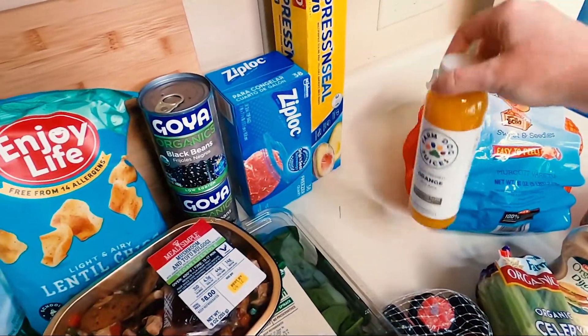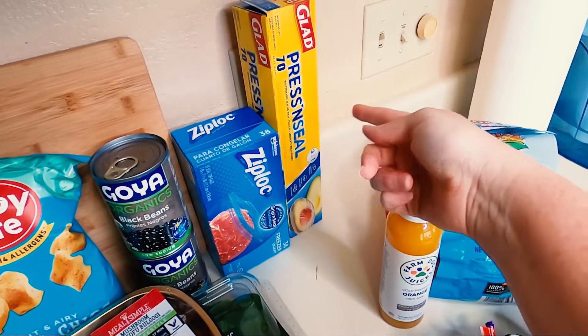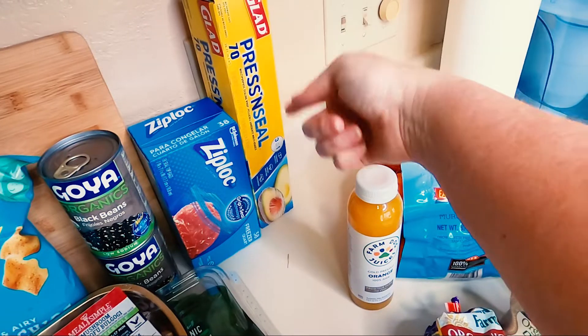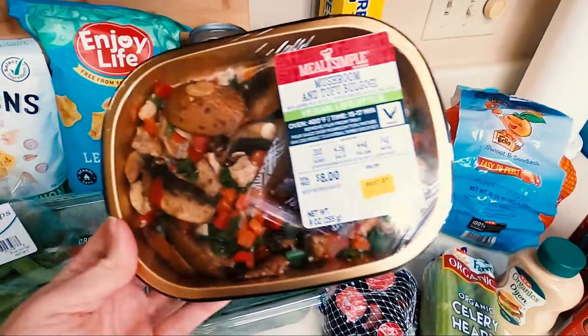Got some fresh-squeezed orange juice, also for this recipe. Just the basic stuff. Glad press-and-seal saran wrap and some more Ziploc bags.